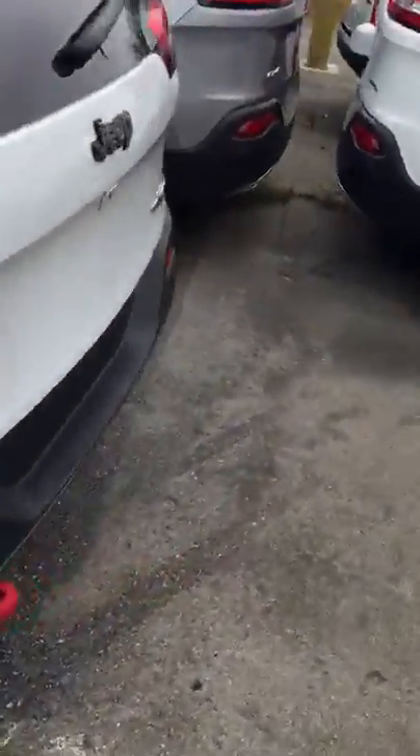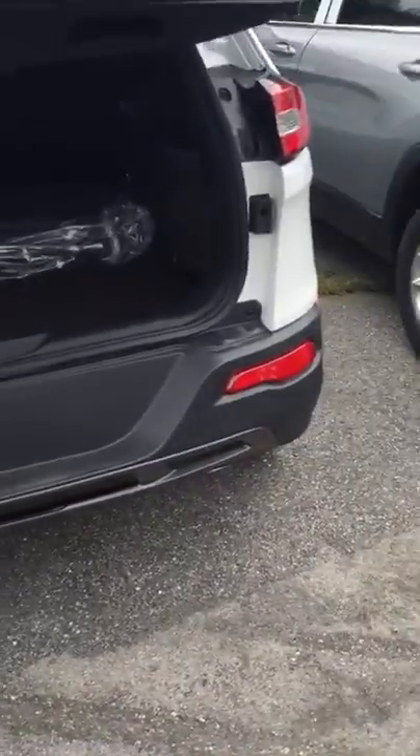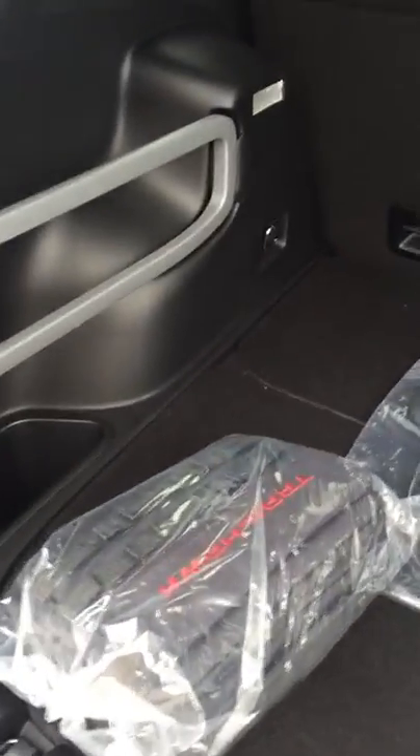It's got a real backup camera, power liftgate, and another tow hook in the back in case you gotta pull anybody out. Plenty of room back here for cargo or whatever else you're carrying around.